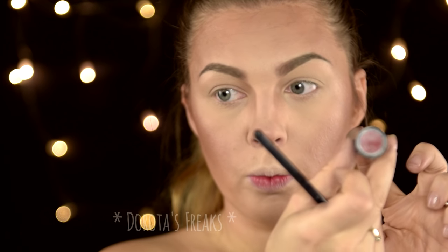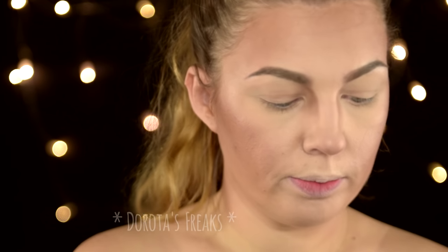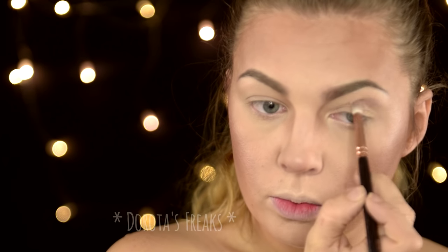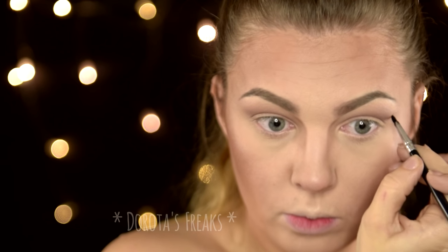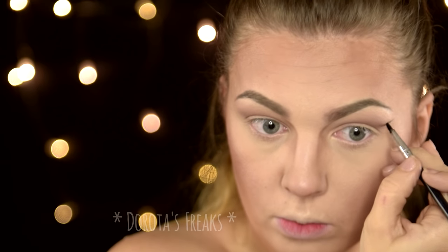Jeśli chodzi o usta, to zaczerwieniam tylko lekko dolną wargę. Używam do tego czerwonej pomadki z Sephory, ale kolor niestety mi się starł, więc Wam nie powiem jaki to jest numer. I przechodzę do oczu. W ruch idzie bardzo uniwersalna paletka Next Ultimate z brązami. Następnie żelowym eyelinerem wykonuję coś na kształt kociego oka — będzie to oko renifera.